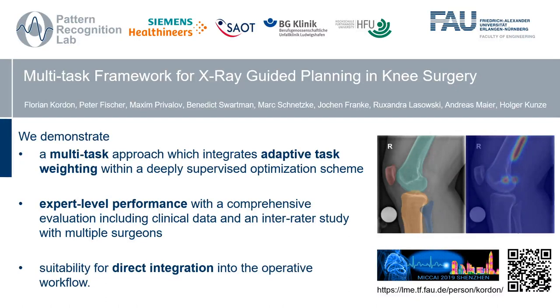Hello guys, I'm Florian Cordun from the Pattern Recognition Lab at FAU Erlangen-Nuremberg. Today I'm happy to give you a brief overview of our deep learning framework to aid surgery planning on X-ray images of the knee joint.